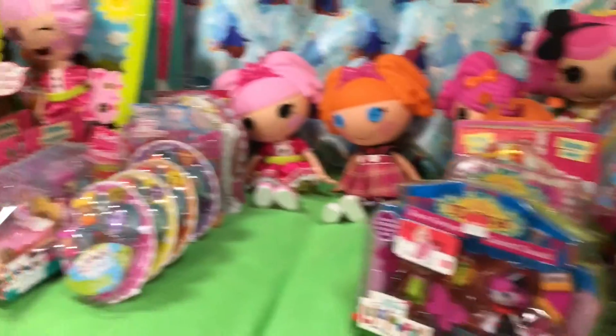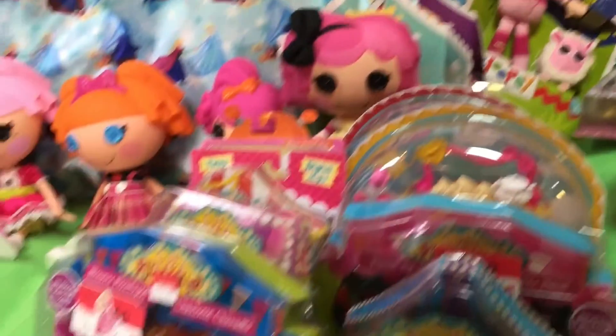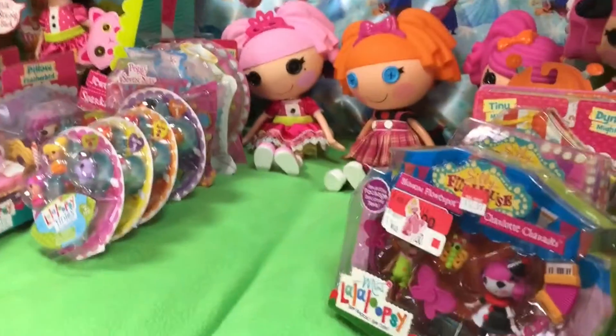Glad you're excited. Hi guys, Quake Toys! We have amassed a giant La La Loopsie collection. So, let's go.